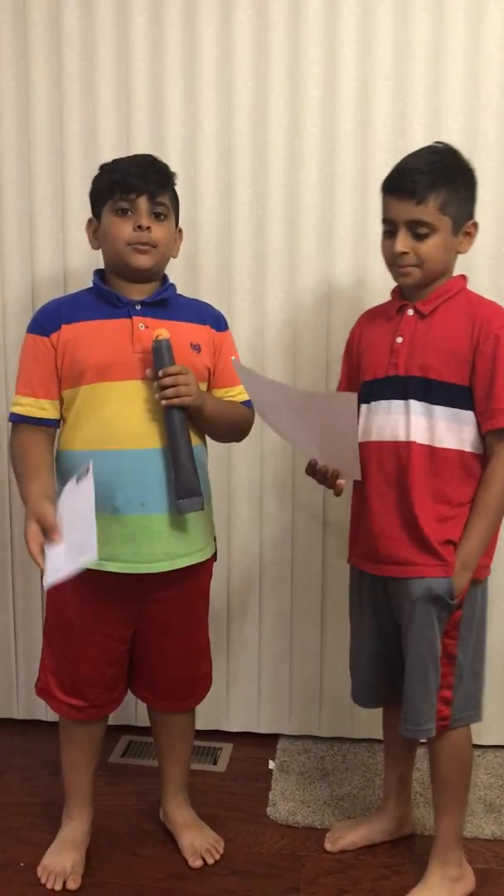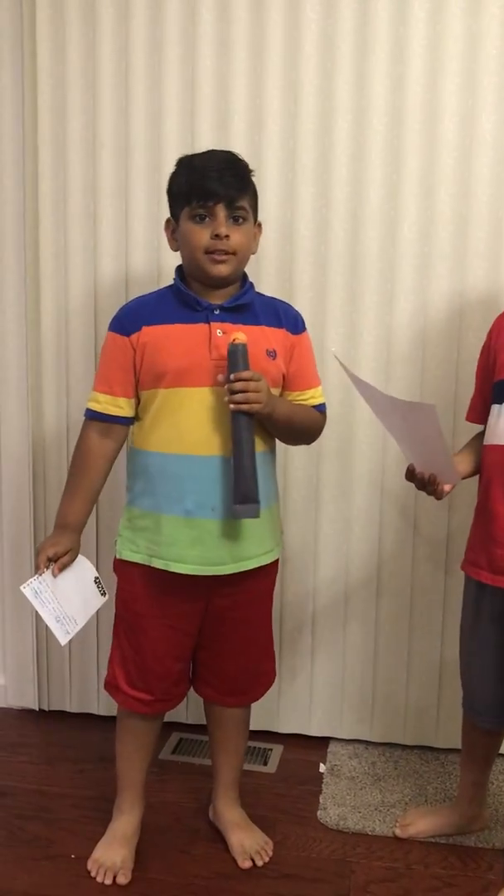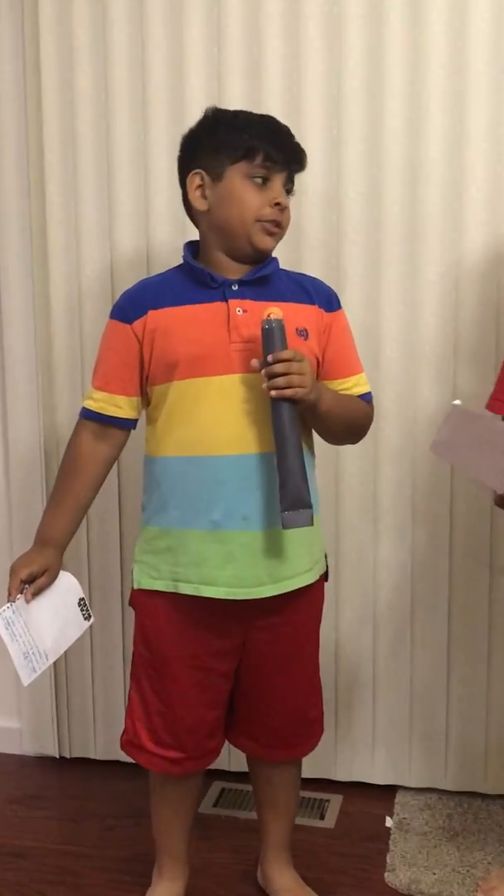Hi guys, I'm Pranav Havre and I'm going to interview Rohin Havre, a person from Saturn. Without further ado, let's begin.